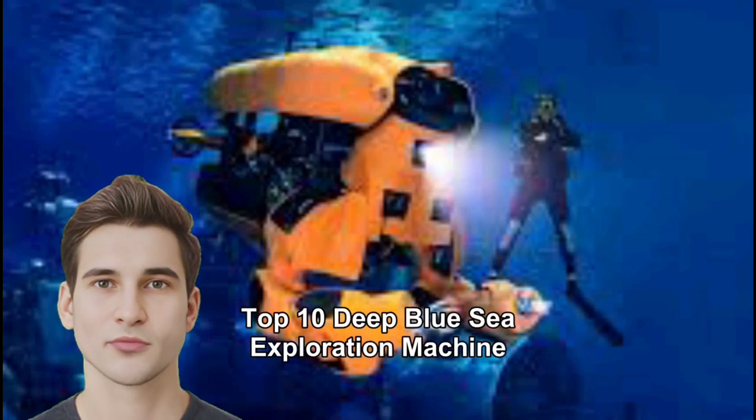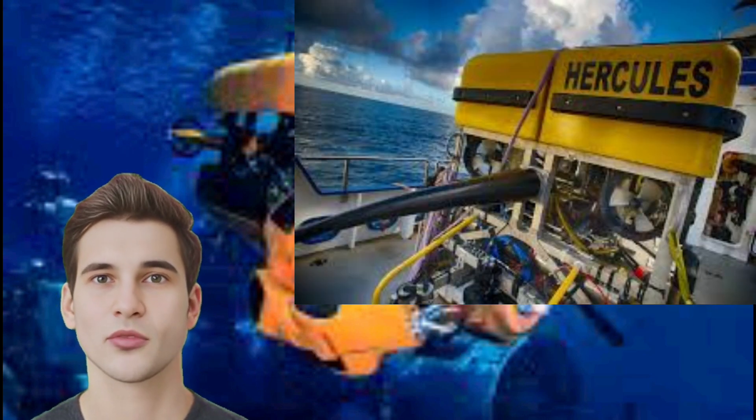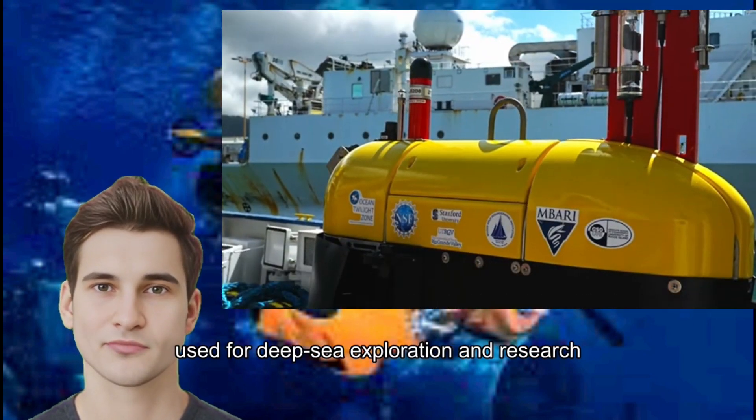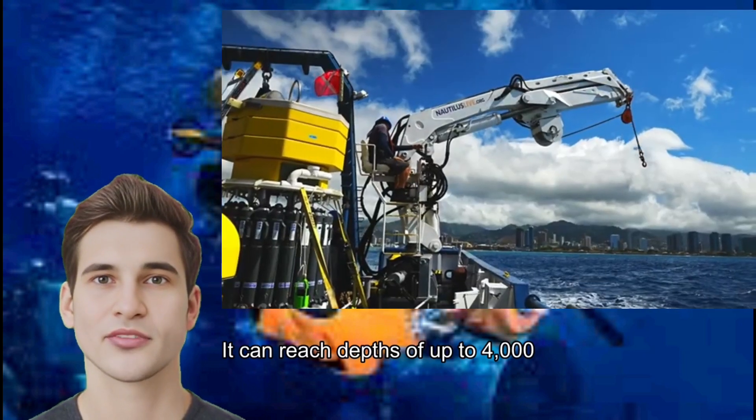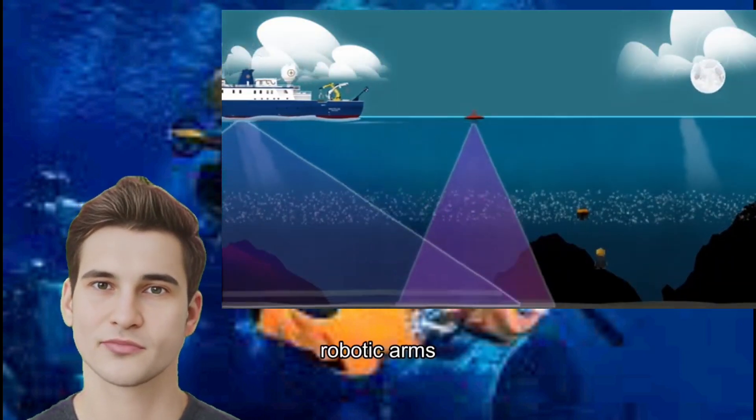Number 10: ROV Hercules. Hercules is an ROV used for deep sea exploration and research. It can reach depths of up to 4,000 meters and is equipped with cameras, robotic arms, and sampling tools.